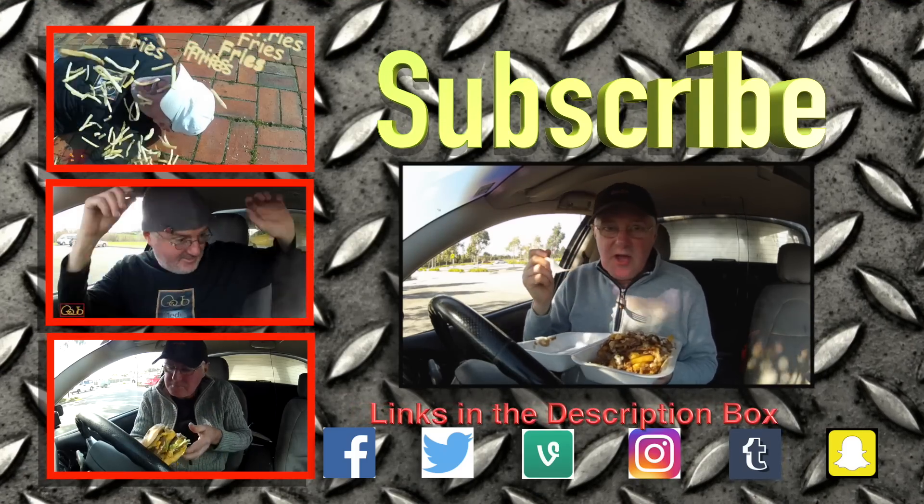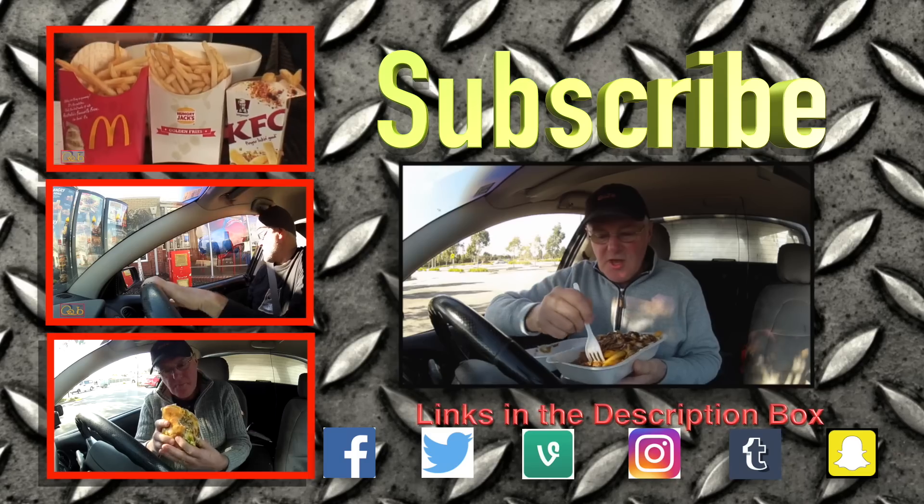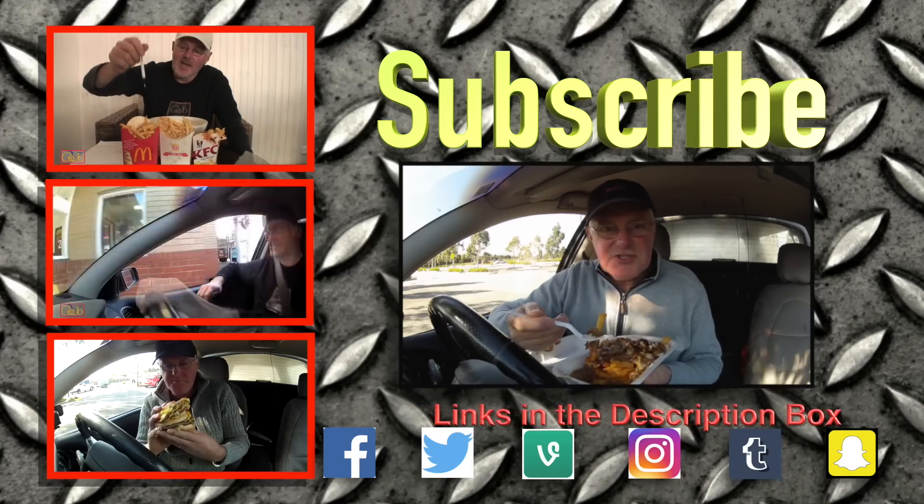Check out all my other videos — heaps of different stuff to choose from. Thanks for subscribing, and I'll see you all again very soon. Bye.